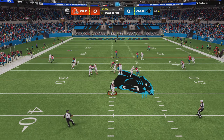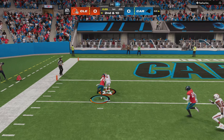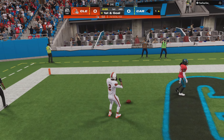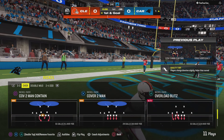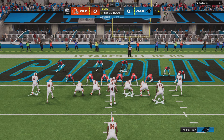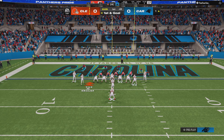A shotgun snap for Watson, letting one fly deep for Cooper, and this is caught inside the five. A big play that time for Cleveland — 43 yards. We expected this defense to be tested by this passing game coming into this one, and there's an example on this first possession. First and goal, a chance for an early statement here on the road.